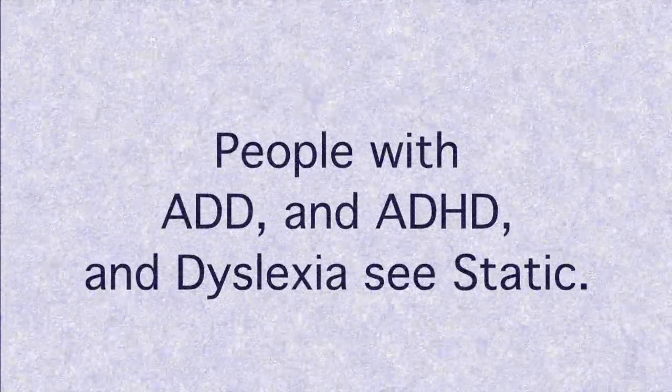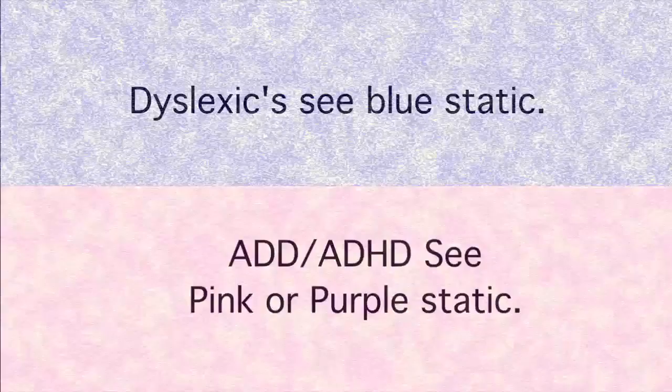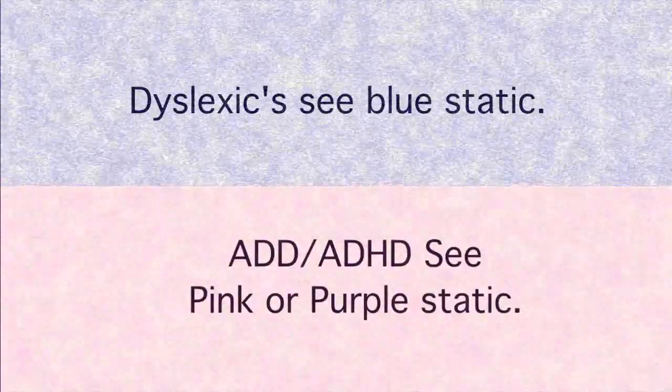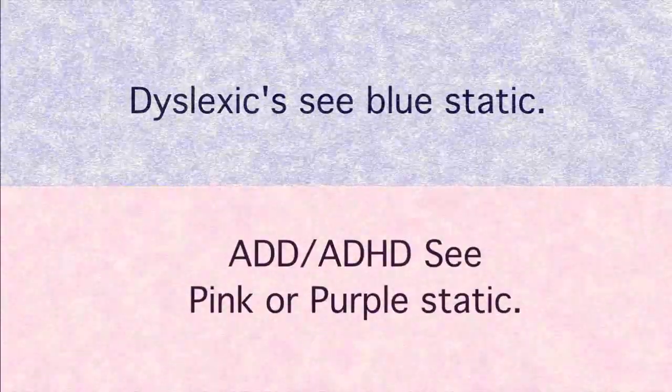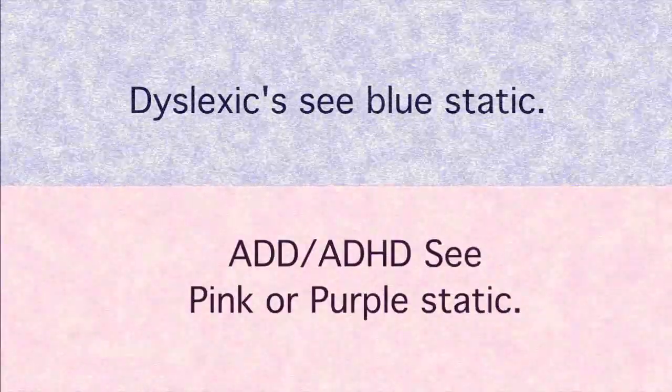People with ADD, ADHD, and Dyslexia see static. Dyslexics see blue static, and based on my limited testing, people with ADD and ADHD see pink or purple static.